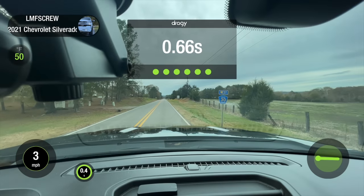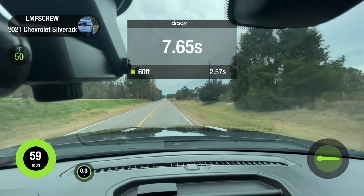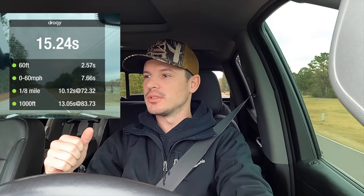Two-wheel drive, traction off, sport mode — let's see what the 5.3 does. It spun just a little. Result: 10.12 in the eighth mile. So if you're red-light racing in two-wheel drive, the 5.3 might surprise you, because it may not be as likely to spin, whereas more torque just lights the tires up and you won't move forward.